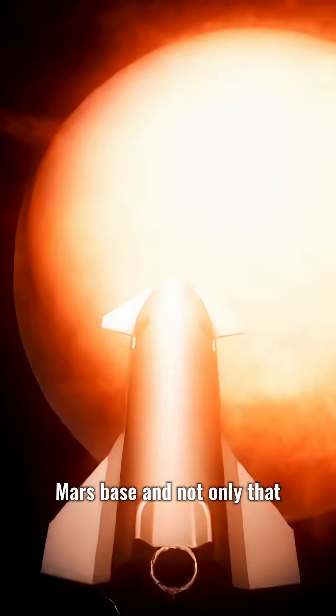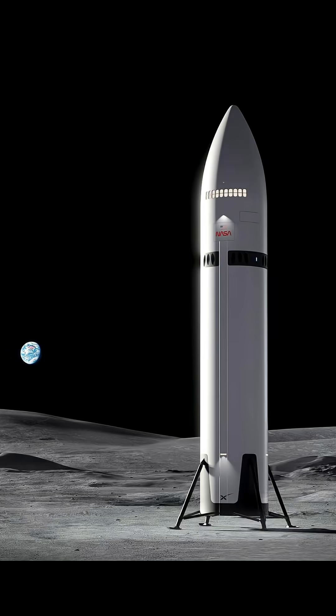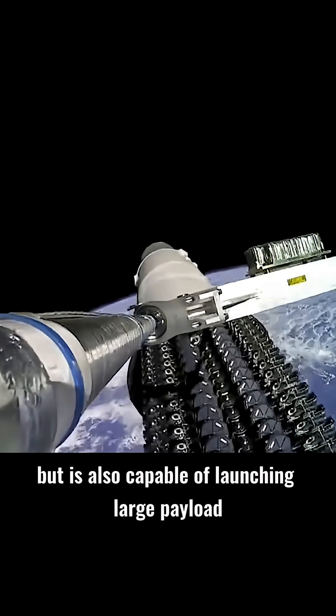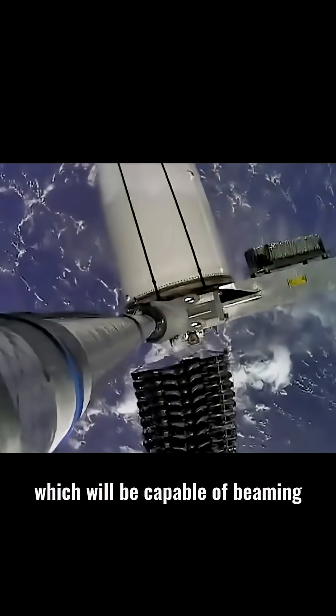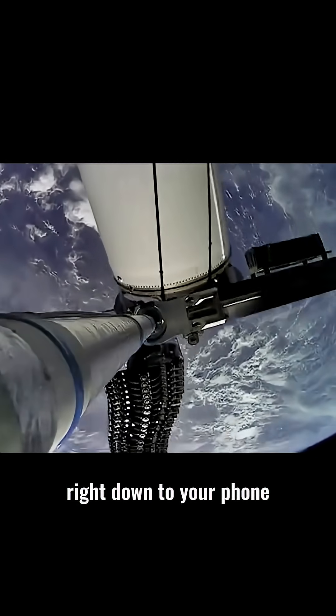And not only that, it's going to be building a moon base as well. The Starship is also capable of launching large payloads, including V3 satellites, which will be capable of beaming right down to your phone.